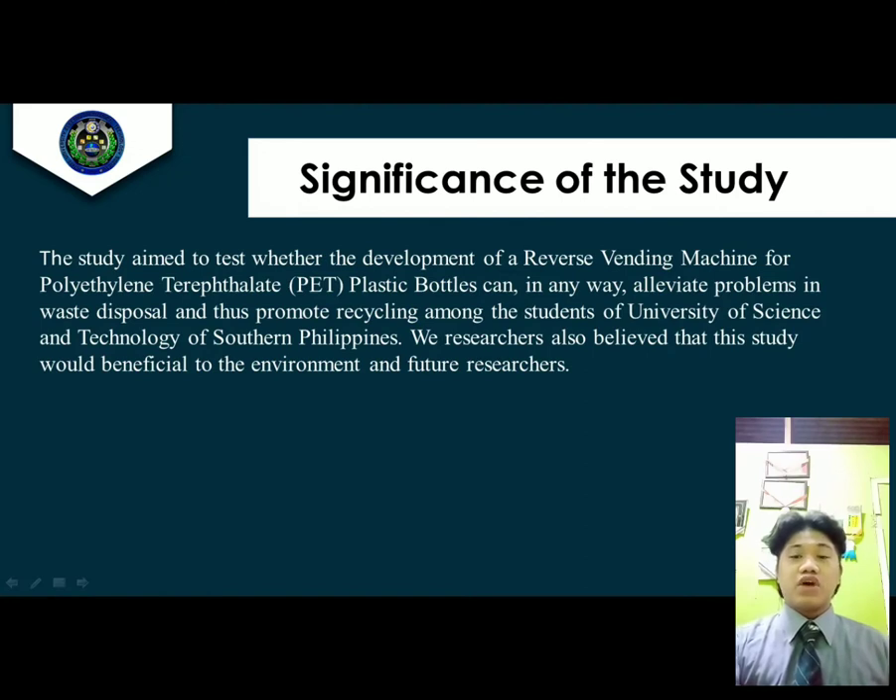Significance of the Study. The study aims to test whether the development of the RVM for PET plastic bottles alleviates problems in waste disposal and promotes recycling among the students of the University of Science and Technology of Southern Philippines. The researchers also believe that this study would be beneficial to the environment and future researchers.